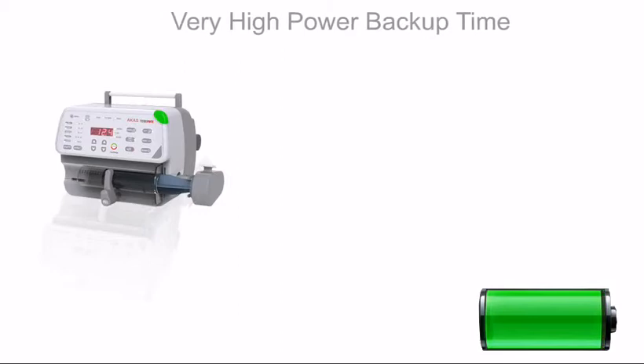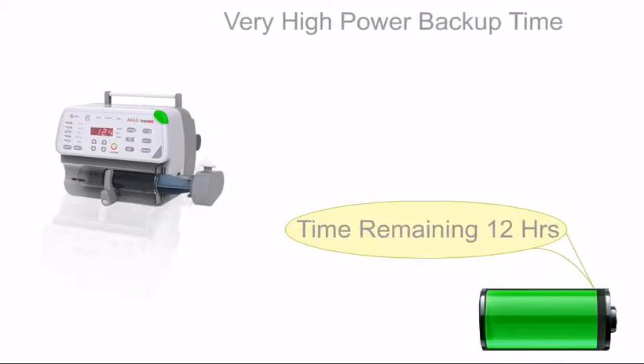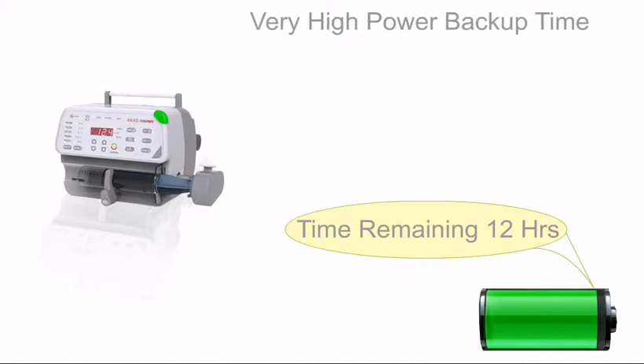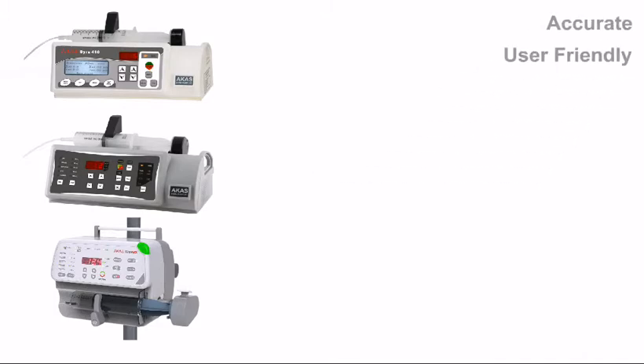Arcan's TerrorMax is extremely energy efficient, consuming less power, and can run on battery for more than 12 hours. Arcan's syringe pumps, in all, are accurate, user-friendly, safe, and durable. Arcan's products protect the customer's investment.